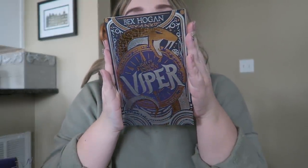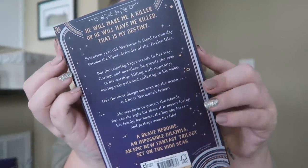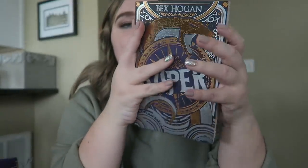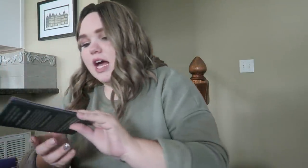Next it looks like we've got a book — this is Isle of Storm and Sorrow: Viper by Bex Hogan. I have not heard anything about this, but look at how gorgeous this cover is. The title font is beautiful and it's very shiny — holy cow, beautiful.